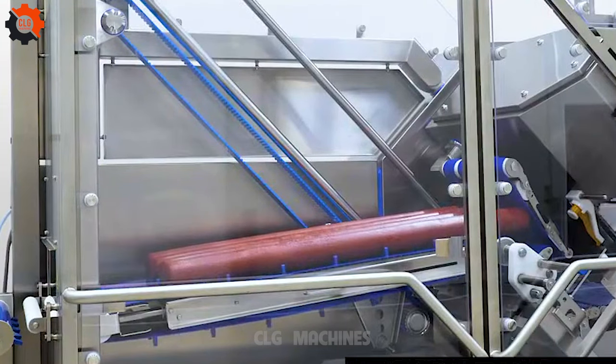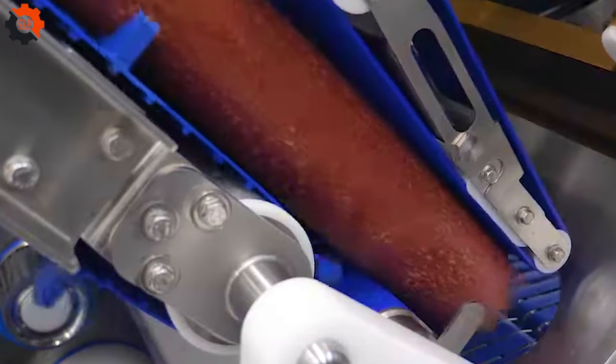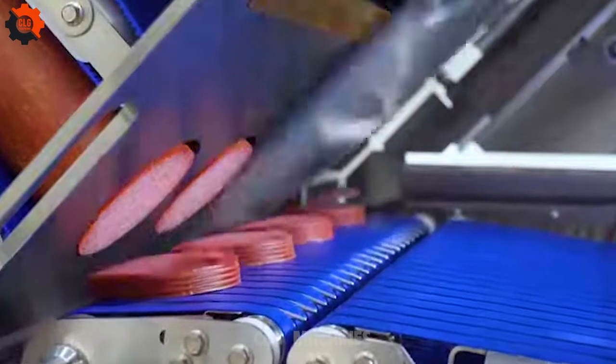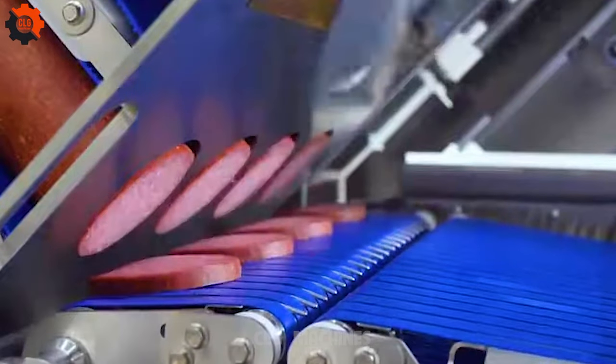TR-89 Tray Sealers, form-shrink packaging, and vacuum packaging machines are utilized to package poultry for SuperDrob. These advanced packaging solutions ensure the freshness, safety, and quality of the poultry products, meeting the high standards expected by SuperDrob and its customers.